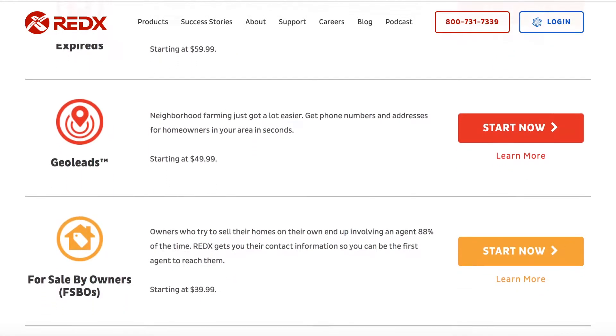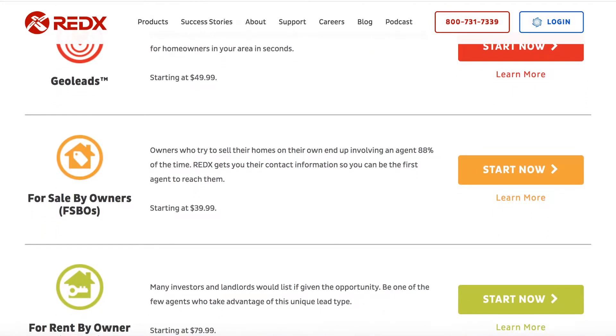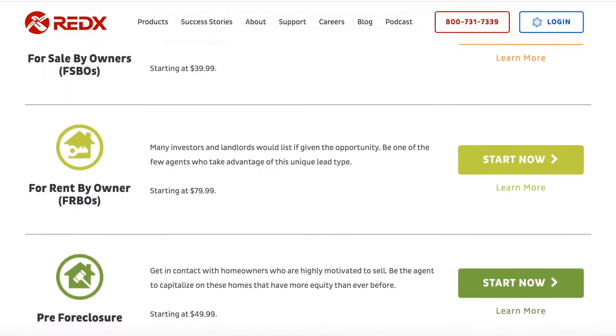RedX has several categories: pre-foreclosures, for sale by owners, expired listings, and geo leads — which is circle prospecting, and that's actually my favorite one. They're all sold separately. Right now I have geo leads and the speed dialer. The speed dialer means you don't have to type in numbers each time — think about typing in 400 numbers. Time is money, so get that speed dialer. It keeps ringing constantly so you stay motivated and don't get mentally drained.